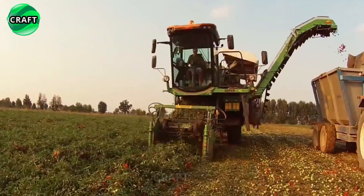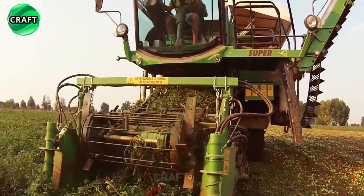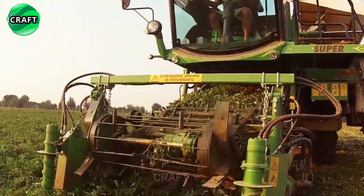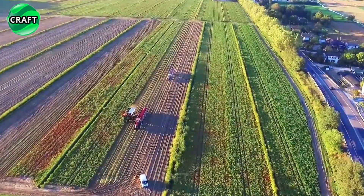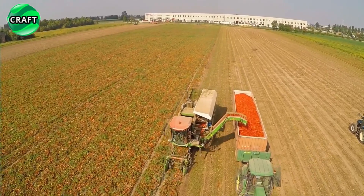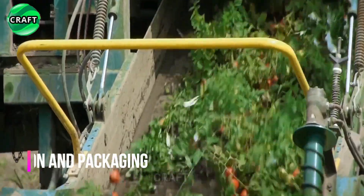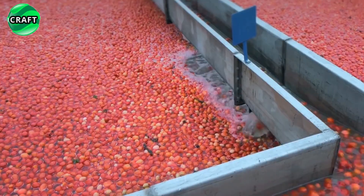The harvested tomatoes are then transported along conveyor belts and loaded onto a vehicle trailer for further transportation. The machine is capable of harvesting a large volume of tomatoes in a short period, increasing the efficiency and productivity of farmers. The production of tomato ketchup involves a number of technological processes that ensure quality, standardization, and safety of the product.